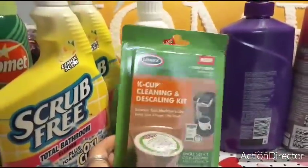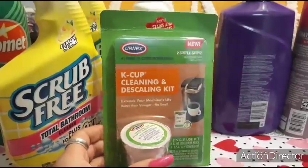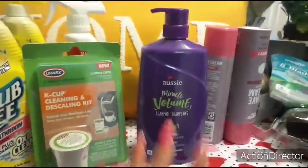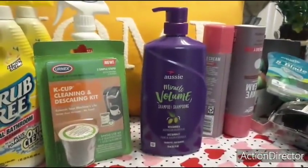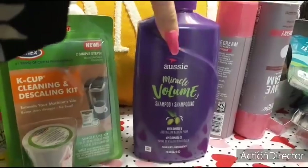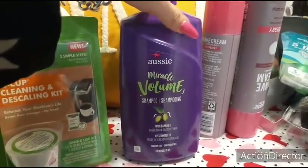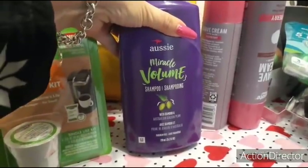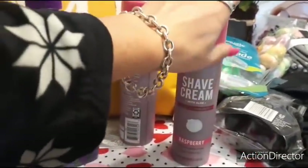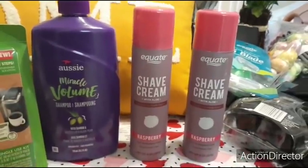I also picked up a K-cup cleaning and descaling kit to extend the machine's life — it's just a single use, two simple steps. And I needed shampoo. It's been so long since I've bought shampoo — I used to get it at Dollar Tree or the 99 cent store, but the 99 cent store has gone wild with their pricing. This was like $4 and it's the Aussie Miracle Volume shampoo, 26.2 fluid ounces with the pump. Then I needed some shaving cream — Equate's not that expensive so I picked it up in raspberry. Picked up two of those.